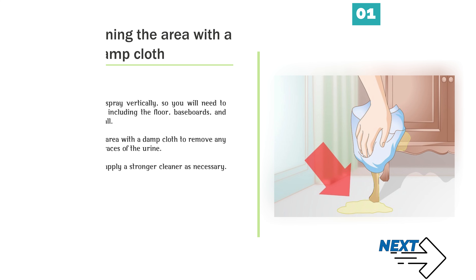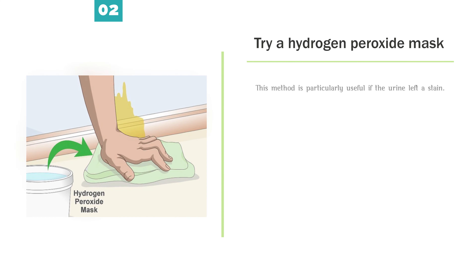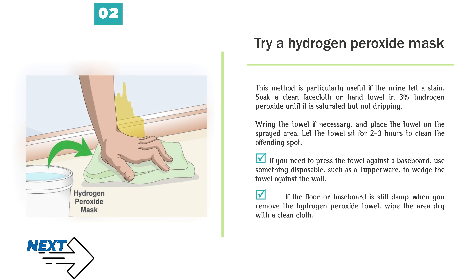Method 3: Removing spray from hardwood floors and baseboards. Number 1 — Start by cleaning the area with a damp cloth. Remember that cats spray vertically, so you will need to clean the whole area, including the floor, baseboards, and lower part of your wall. Start by cleaning the area with a damp cloth to remove any wet spots or visible traces of the urine. From there, you can apply a stronger cleaner as necessary.